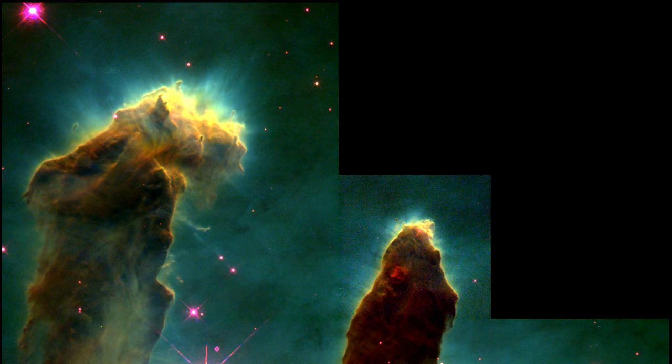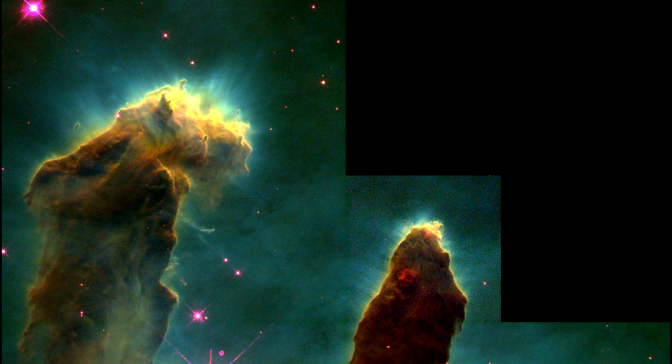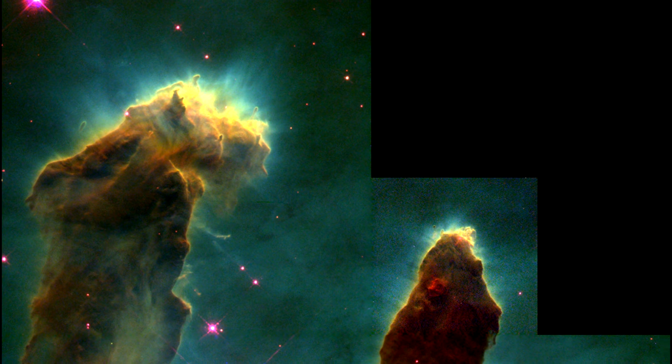In some ways, these pillars are akin to buttes in the desert, where dense rock has protected a region from erosion, while the surrounding landscape has been worn away over millennia.